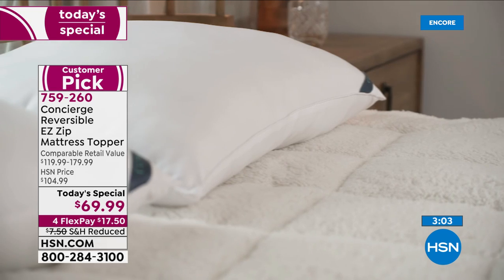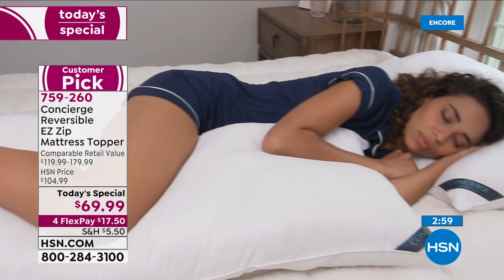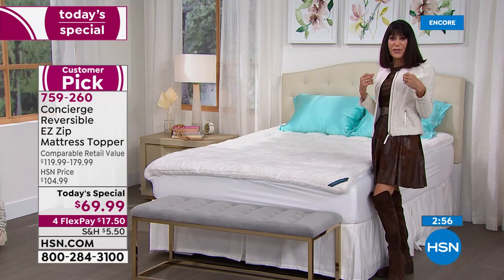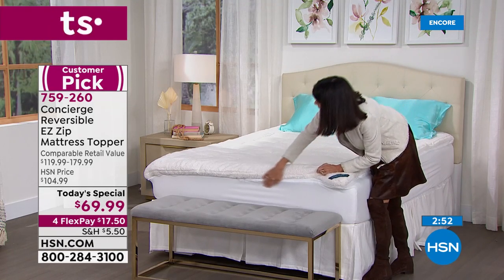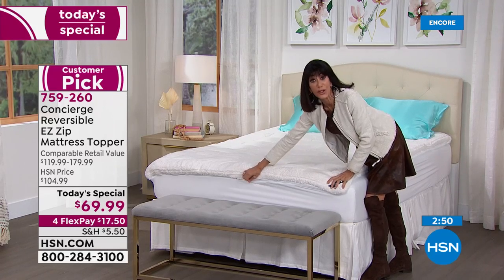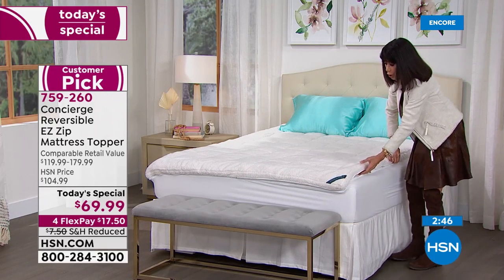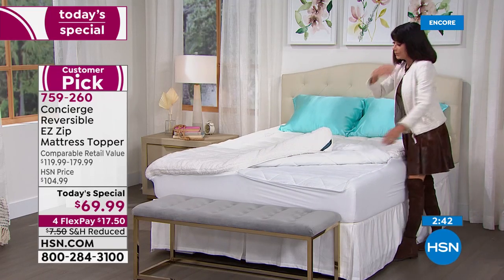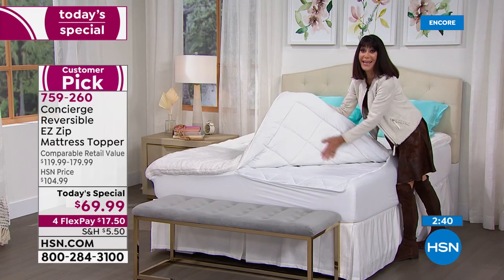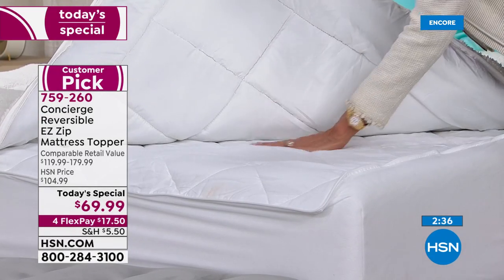From this video, you can see it just kind of conforms to your body. When it comes time to switch to the cooler side or launder it, you just unzip — it's one zipper that zips all the way around. The opposite side is the incredible Comfort Dry with that amazing wicking ability, so it's going to stay cool and stay dry.